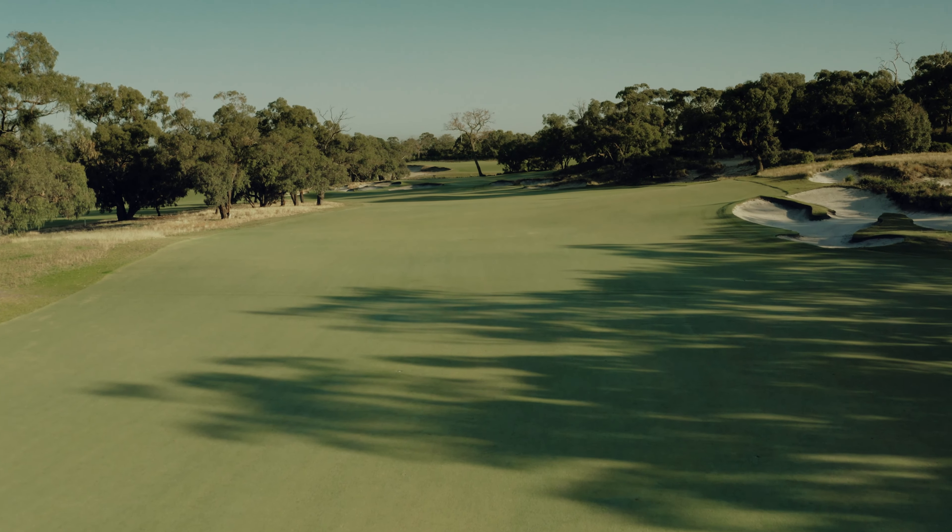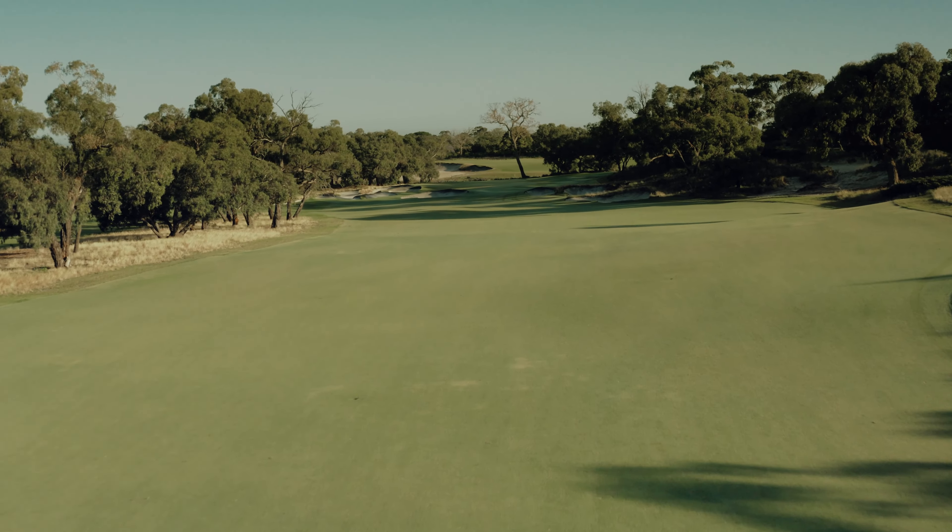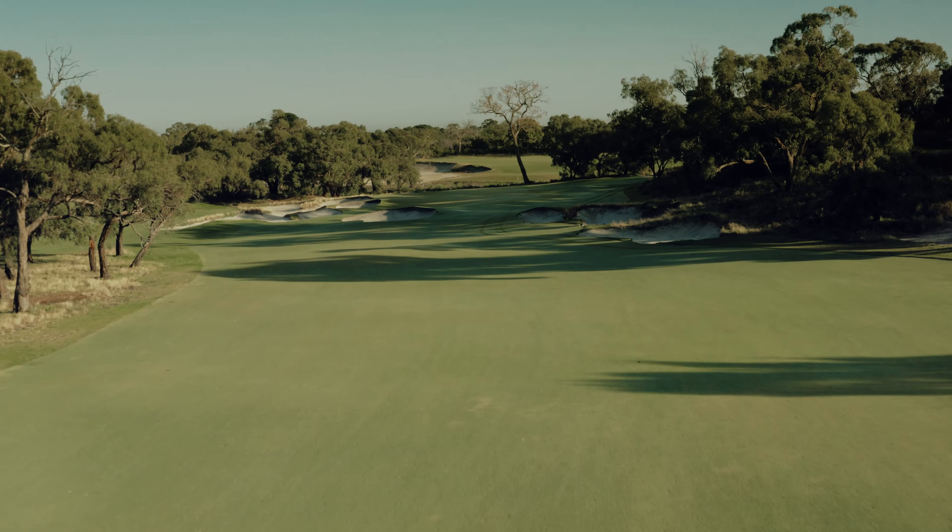The green is a tricky one to approach, with the hollow at the front difficult to see from the fairway but easy to hit into. Bogeys are plentiful from down here, as it's a really tricky up and down.